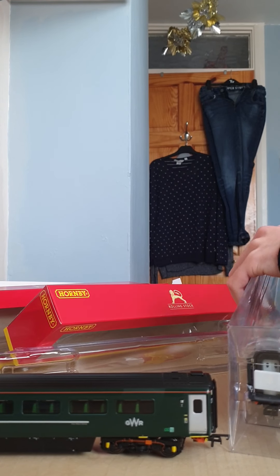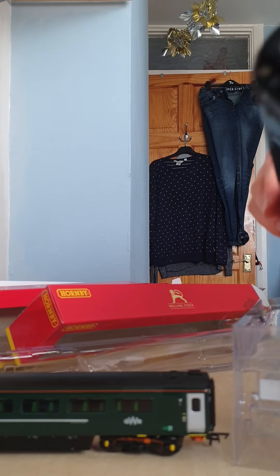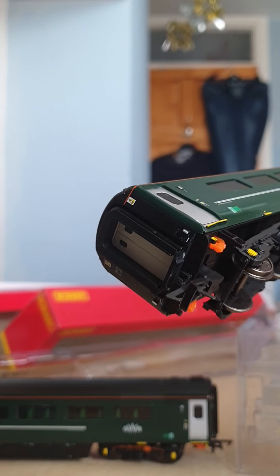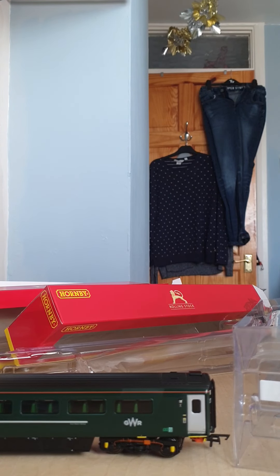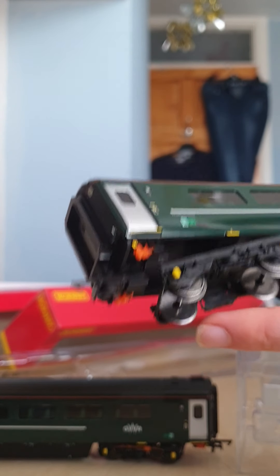This one is a normal standard coach, with a nice colourful looking shiny finish. This one has eight windows, so it's definitely a lot. And again, the nice looking wheel set.